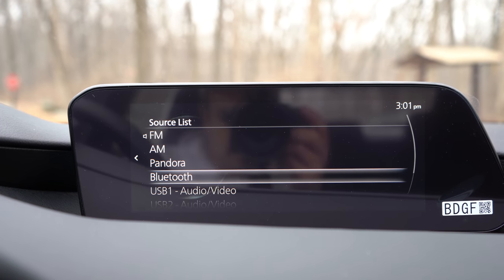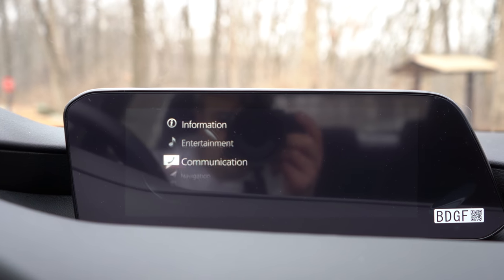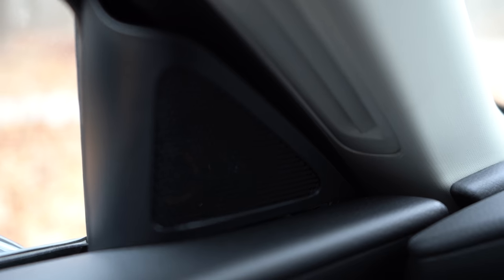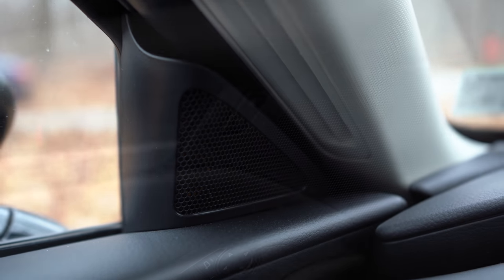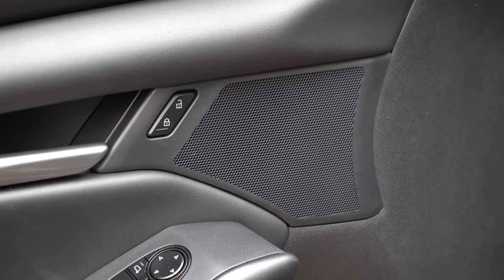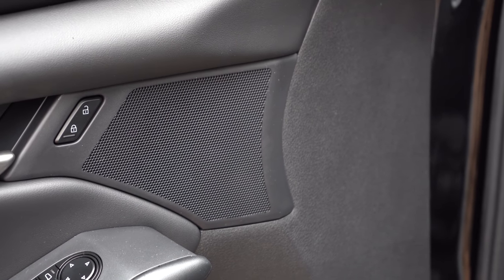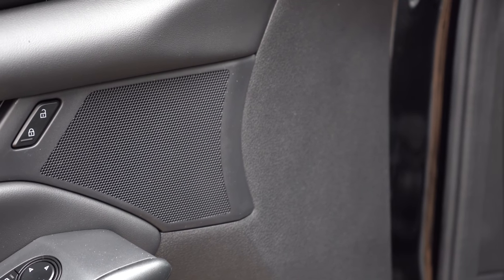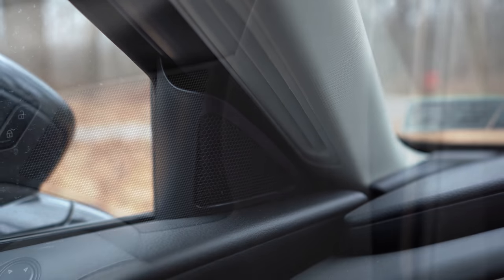The base sedan does not include Android Auto or Apple CarPlay. For audio, the base and Select sedan get eight speakers, while the Preferred trim and up gets a 12-speaker Bose sound system. Having recently reviewed the CX-30 with the Bose system, the eight-speaker setup here is decent for the price point but doesn't come close to the Bose — the Bose kills it. That said, it's perfectly fine for what this car is.